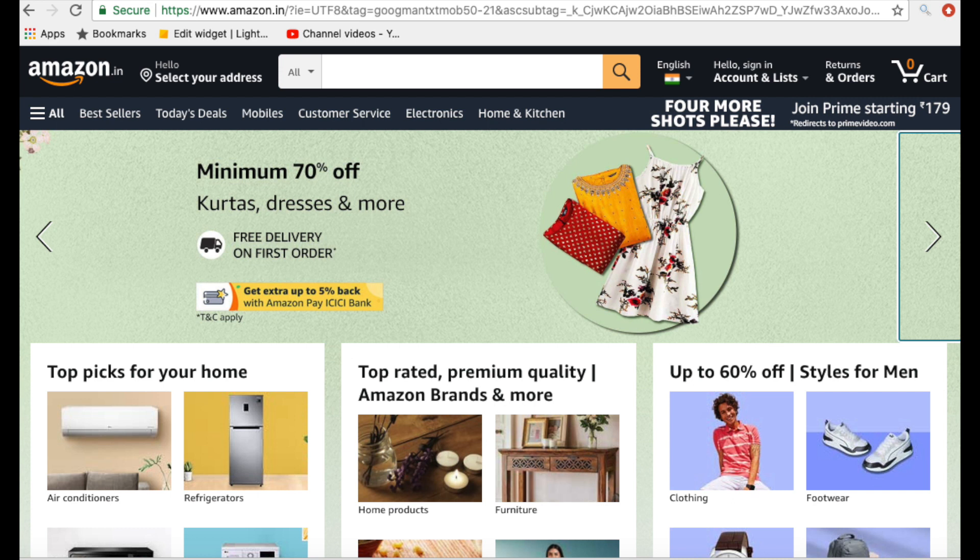Hi guys, I'm Priyanka, welcome back to my channel. Today I have a festive kurtas haul for you. I think all of them are so pretty — I'm yet to try them on but let's do it together. I also got some makeup and festive lipsticks to show you, but this one's going to be a fashion haul. Amazon has great discounts this festive season, so do go check them out.